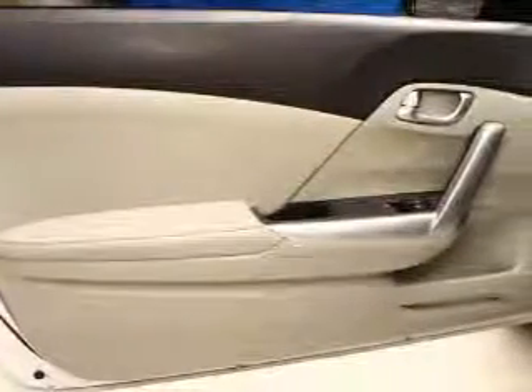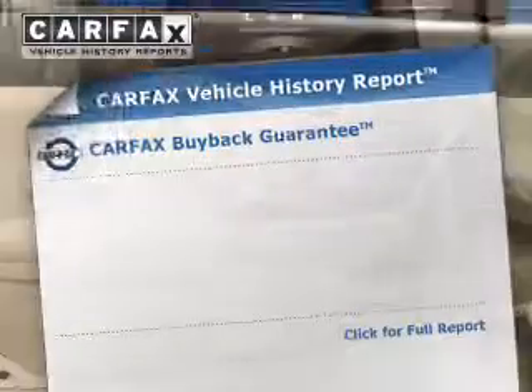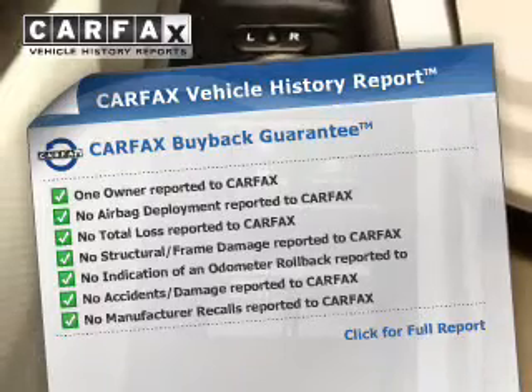Heated seats offer comfort in cold weather. Let the outside in with a power sunroof. An included Carfax Vehicle History Report allows you to purchase with confidence and the knowledge that your buy was a smart choice.